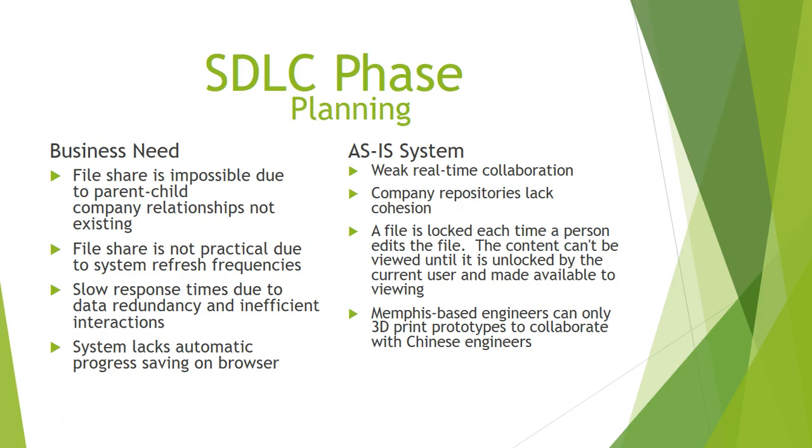As for the as-is system, there is no proper integration between business process and operating model, and the company repository is languishing. Once a file is locked by a person, it can't be edited, and the content can't be viewed until it is unlocked by the current user. Members-based engineers can only use 3D pin prototypes to collaborate with Chinese engineers.